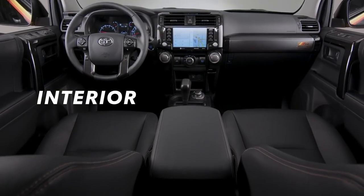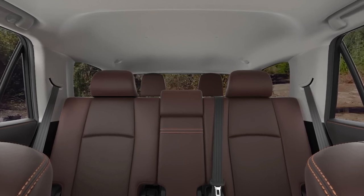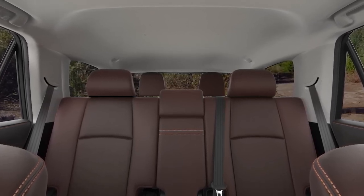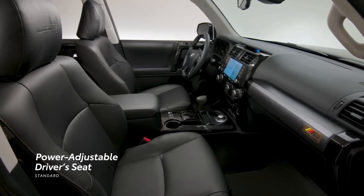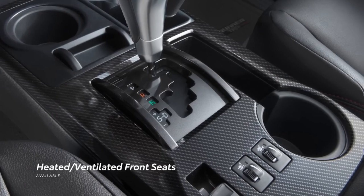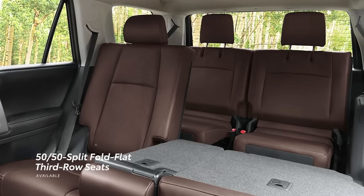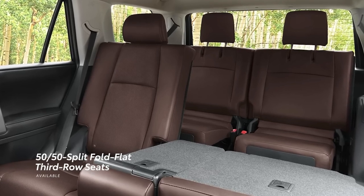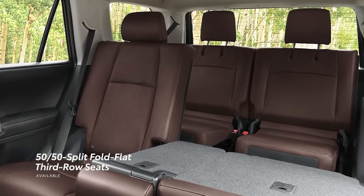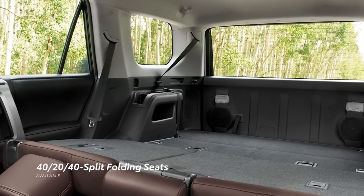The 4Runner's interior may not be considered cutting-edge, as it features controls reminiscent of the late 20th century. Despite its unremarkable materials and design, it effectively accommodates passengers in both the front and rear, despite having modest interior dimensions. Although we haven't tested the optional third row, we believe it's best suited for children. The 4Runner offers a versatile cargo area and includes spacious storage compartments in the front row, making it a practical choice for both hauling and off-roading.